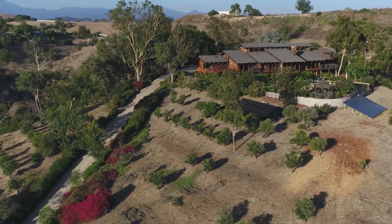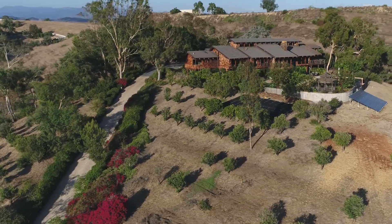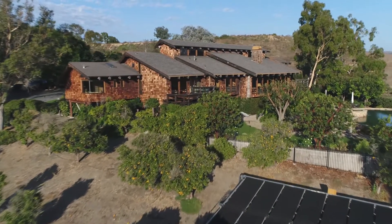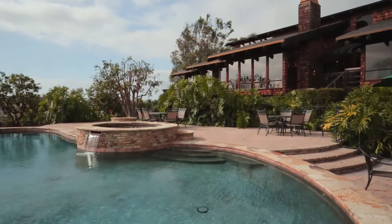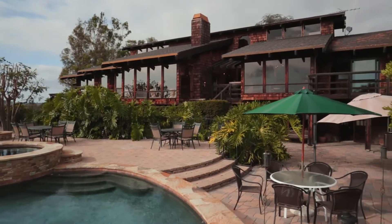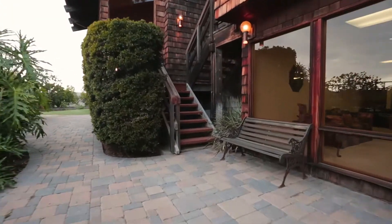When I first drove up this very long driveway and looked at the front exterior elevation, my heart skipped a beat. The home was so inviting and so interesting, yet so Montage-ish in its exterior elevation. It's really an exciting home to see — come and see it!